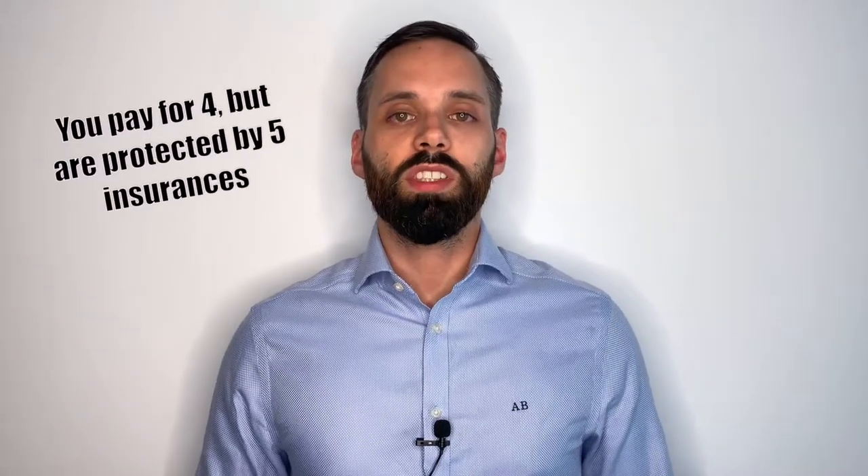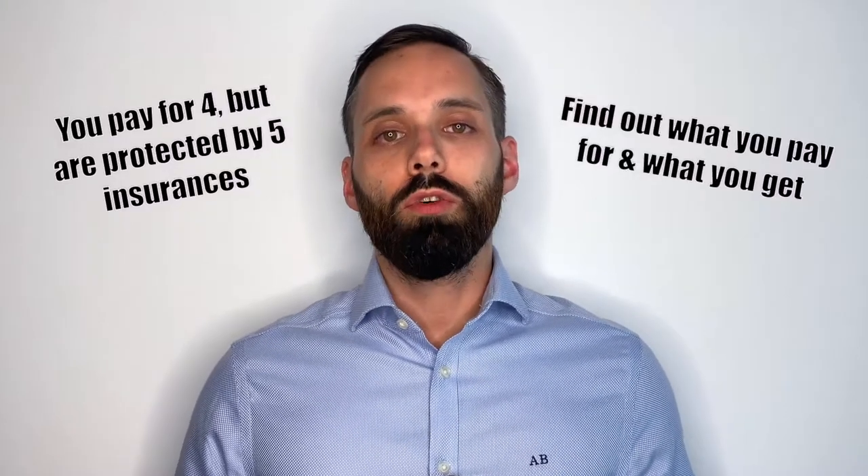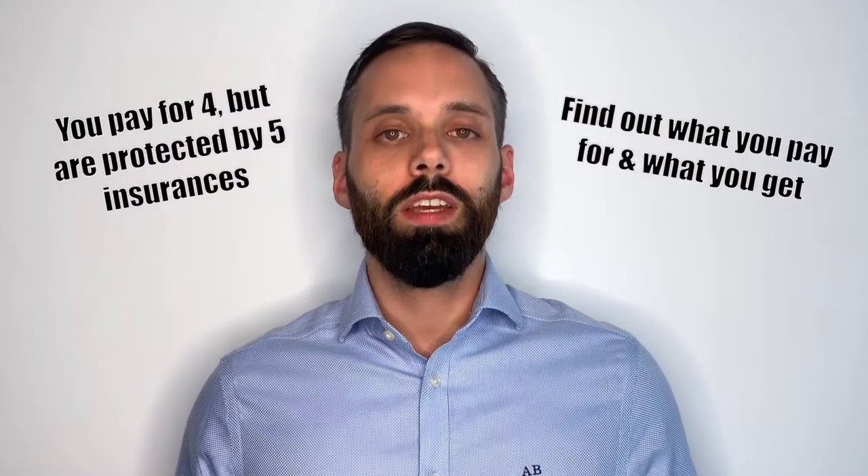Some even say it's the most efficient Social Security system in the world. Because all contributions are automatically deducted from your payslip. If you're not sure how to read your payslip, check right here. The German Social Security system stands on five pillars, but you're only paying for four of them. Let's find out what you're paying for and what you're getting for your money in this video.